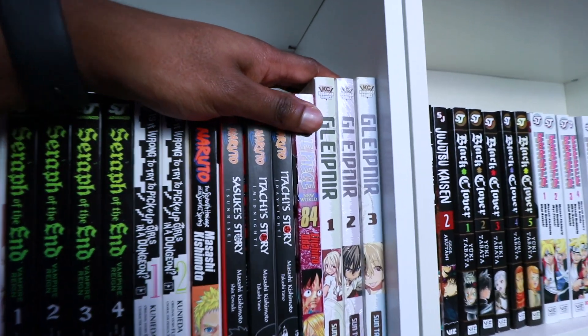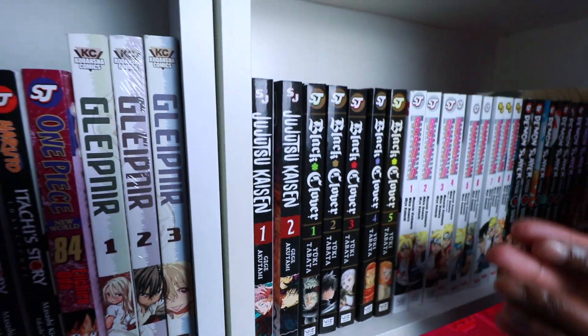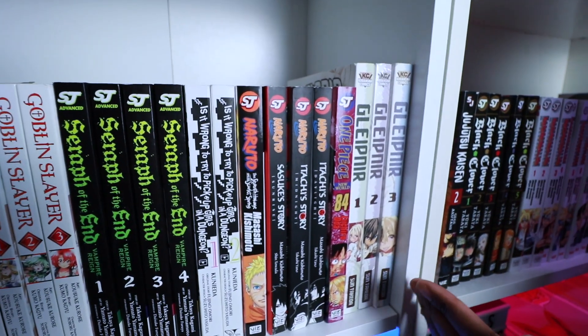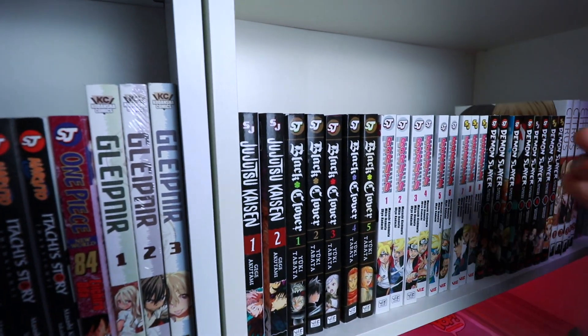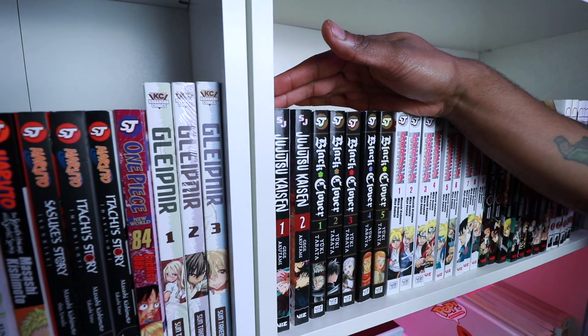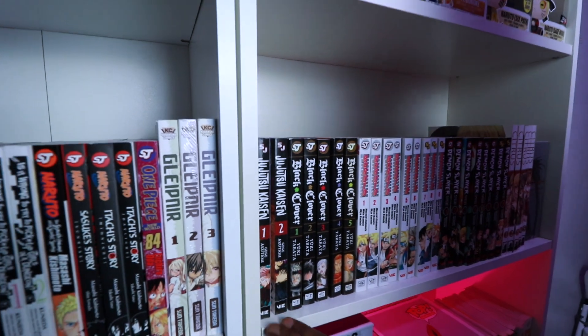Going on to Gleipnir — these three were from Just Chrissy for my birthday. Then we have Jujutsu Kaisen, a new entry in shonen. Apart from Goblin Slayer, DanMachi, and Gleipnir, everything else so far has been shonen — I'm a shonen fanboy. Jujutsu Kaisen is very dark for shonen; I've never read something this dark in shonen before. If you like dark fantasy, you would really enjoy it.